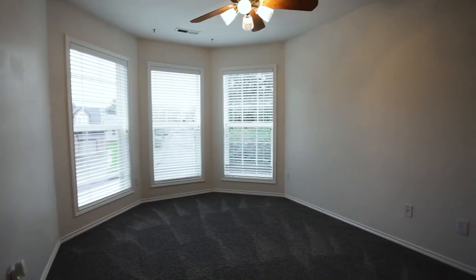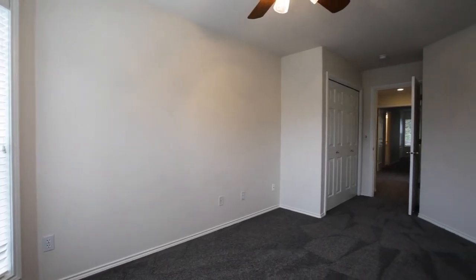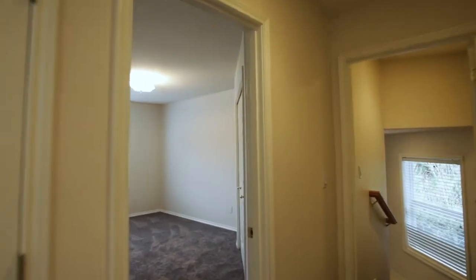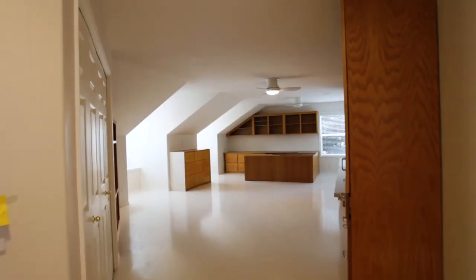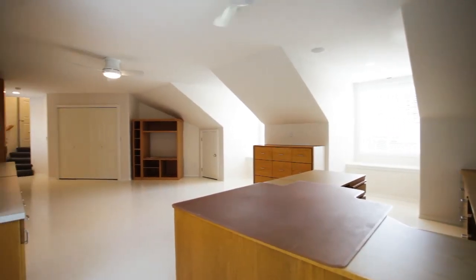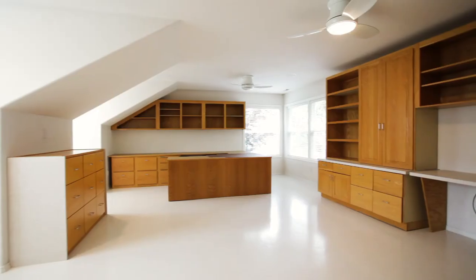With more than 3,400 square feet, four bedrooms, and two and a half baths, there's plenty of space for everyone. You'll find a huge bonus room, ready to be a playroom, craft room, exercise space, or media room.